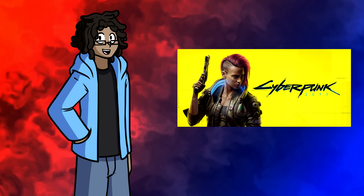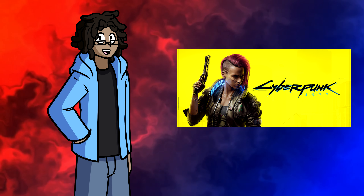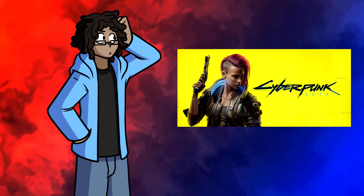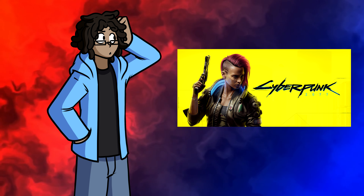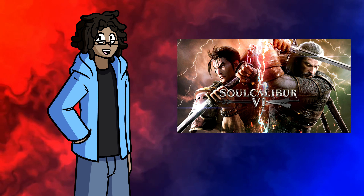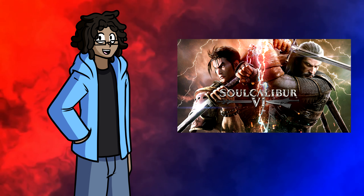I'll give a couple examples of the games I've tried. Cyberpunk 2077 ran fine — I noticed a few frame drops here and there, but overall it ran much better than expected. It did drain my battery pretty quickly though; it went from fully charged to 33% after about an hour of playing. Soulcalibur VI, in terms of AAA games, is probably the game I had the least amount of problems with.